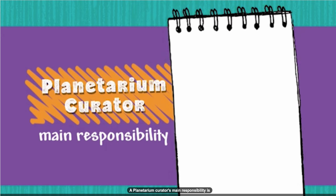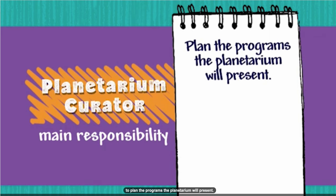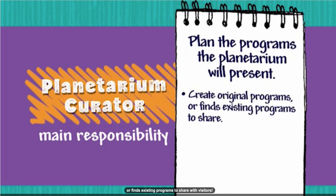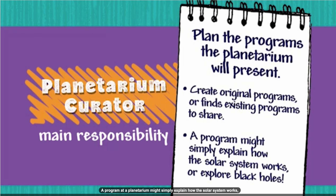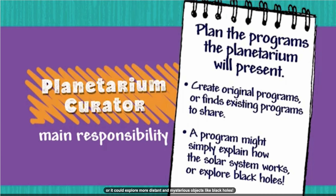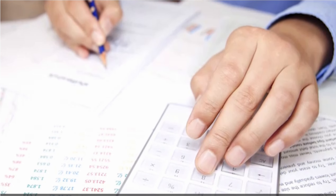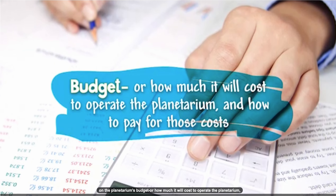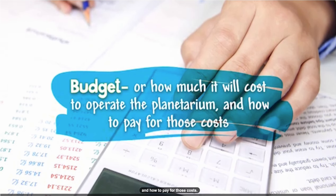A planetarium curator's main responsibility is to plan the programs the planetarium will present. The curator either creates original programs or finds existing programs to share with visitors. A program at a planetarium might simply explain how the solar system works, or it could explore more distant and mysterious objects like black holes. A planetarium curator would also spend part of their day working on the planetarium's budget — how much it will cost to operate the planetarium and how to pay for those costs.